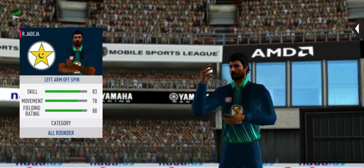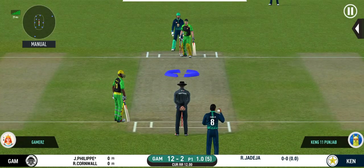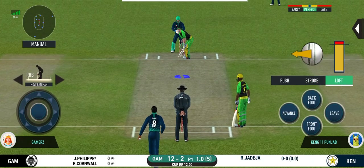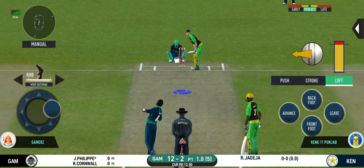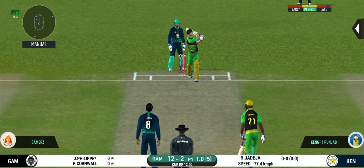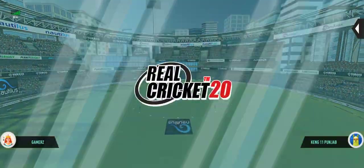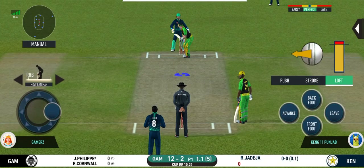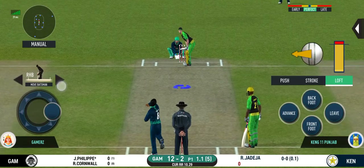Spinner into the action from the other end. Batsman getting ready to face his first ball. That's a very loose shot at this stage of the game. He should look to get his eye in before trying something extravagant.